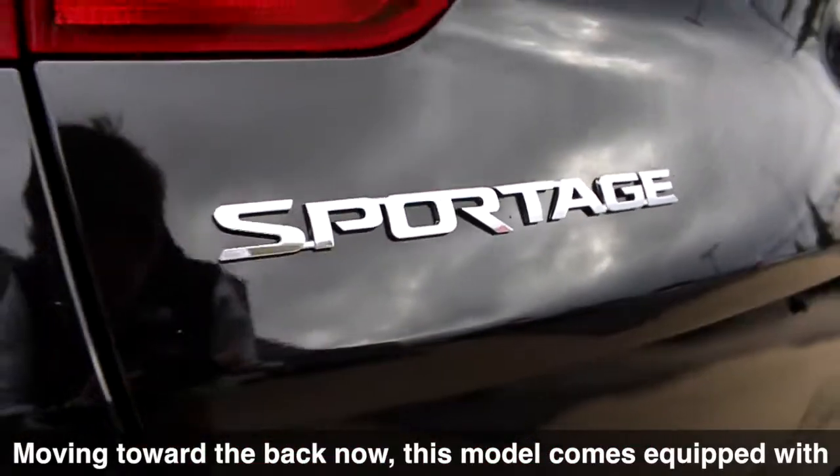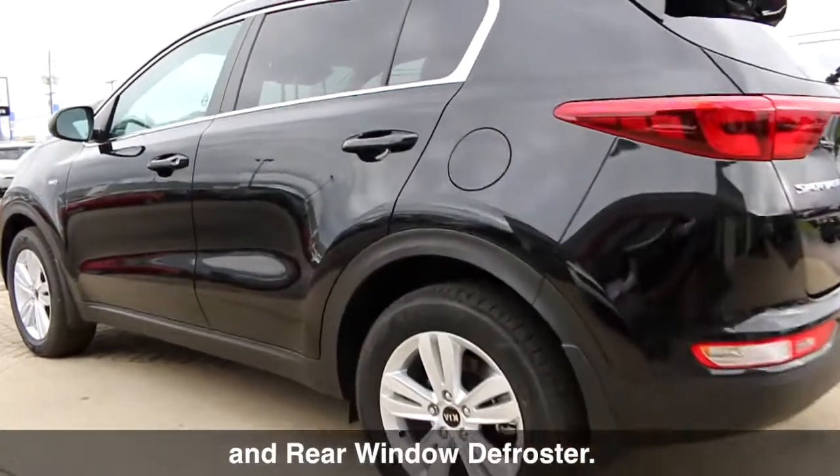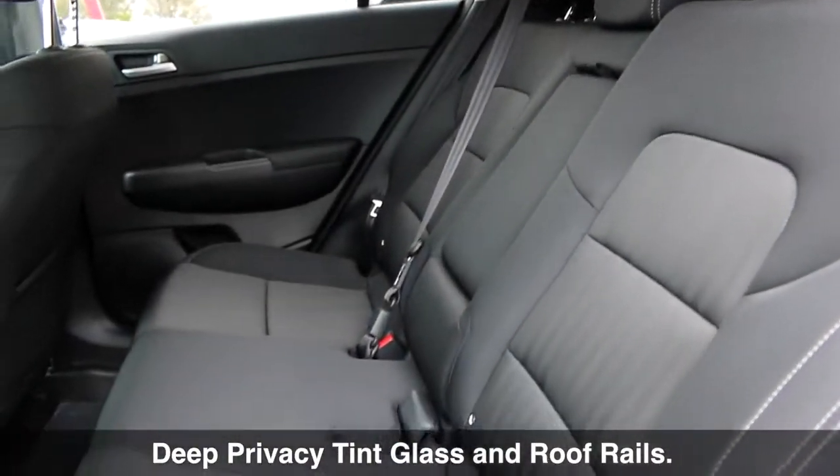Moving toward the back now, this model comes equipped with a rear spoiler, rear wiper and washer, and rear window defroster. The Sportage also includes deep privacy tint glass and roof rails.